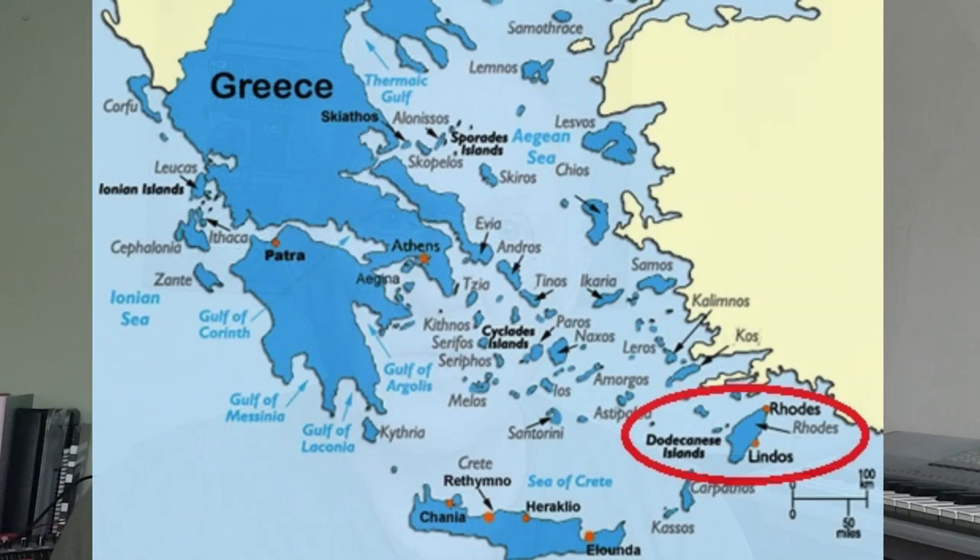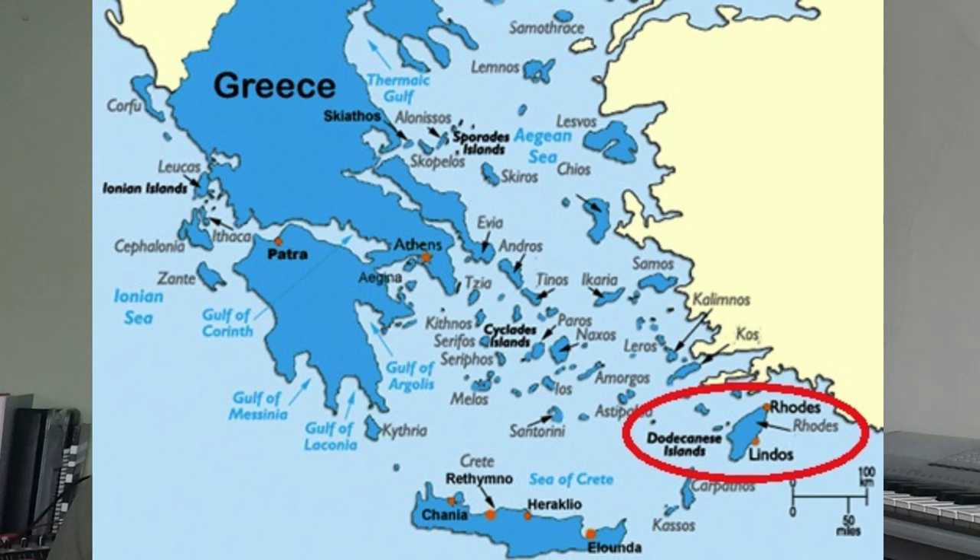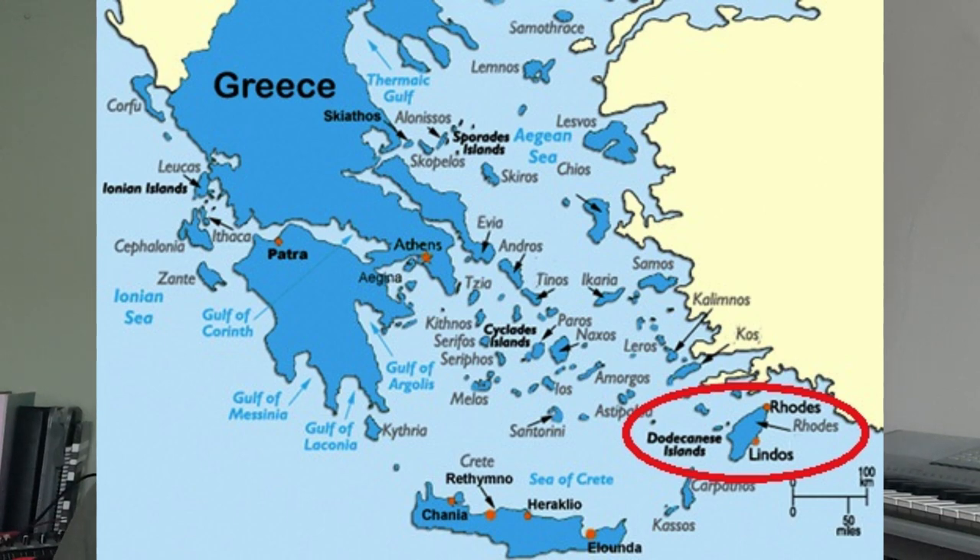It is a Greek island. It is part of the area known as Dodecanese. That simply means 12 islands, but the original Dodecanese was another set of 12. For administrative purposes now in modern Greece, this is the area where we find these islands. Rhodes is the largest and it's also the capital — the actual town of Rhodes is the capital of the area.